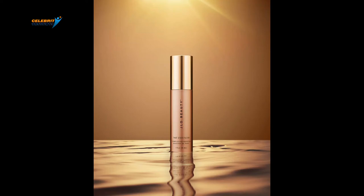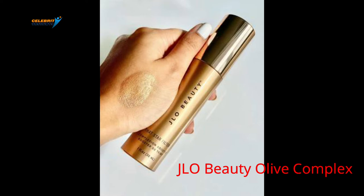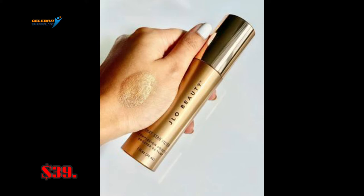It also has vitamin E for antioxidants that comes from the J.Lo Beauty Olive Complex. This highlighter comes in pink champagne, rose gold, rich bronze, and warm bronze. This complexion booster costs $39.